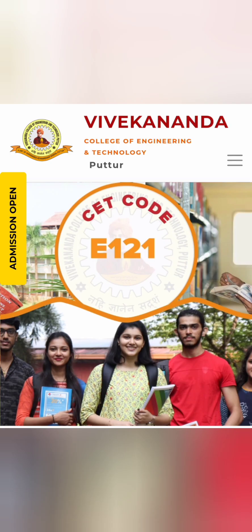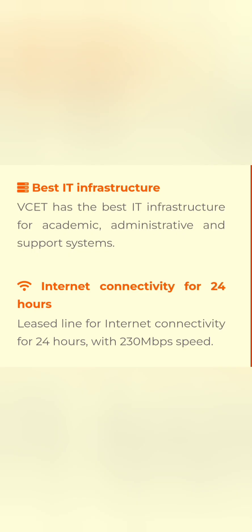This college is one of the reputed engineering colleges in the coastal region of Karnataka and started in 2001. It takes admission through KCET mode of admission, and the KCET code is E121. This college has a good amount of IT infrastructure with respect to lab facilities and internet connectivity.